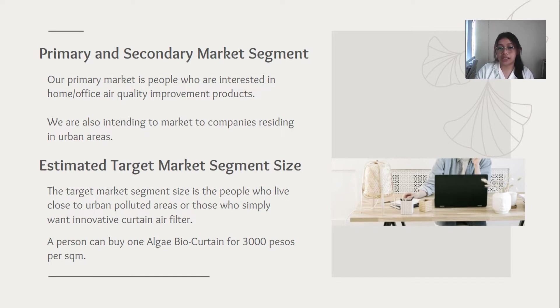The target market segment includes people who live close to urban polluted areas or those who simply want an innovative curtain air filter. A person can buy one algae bio curtain for 3,000 pesos.